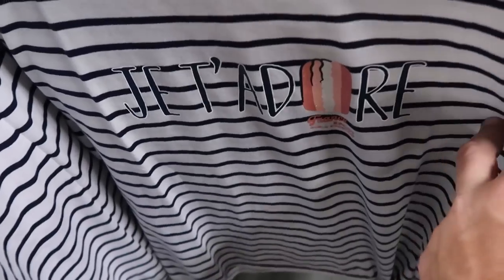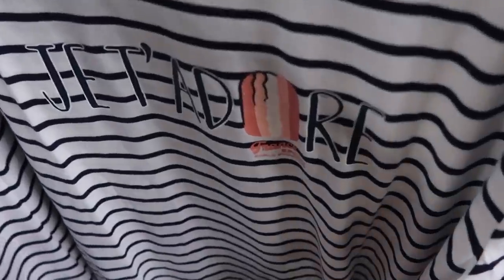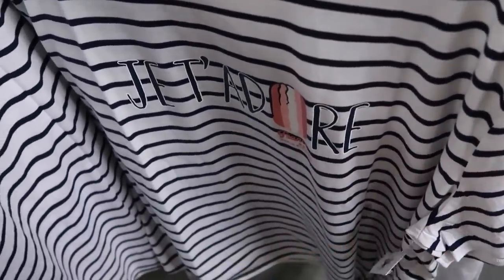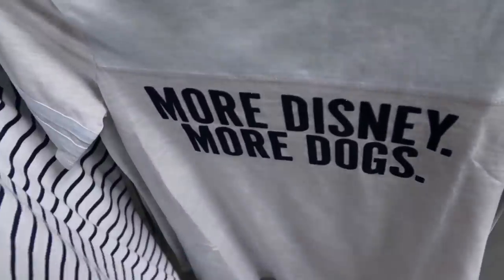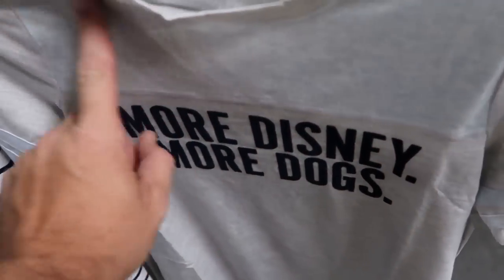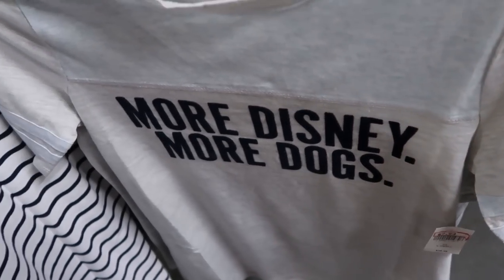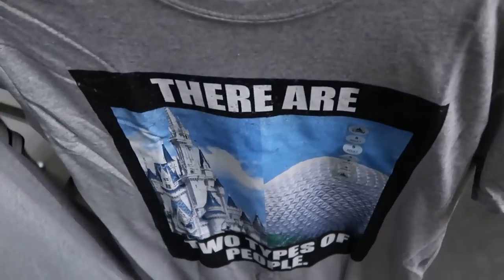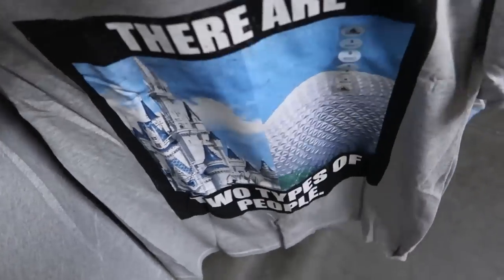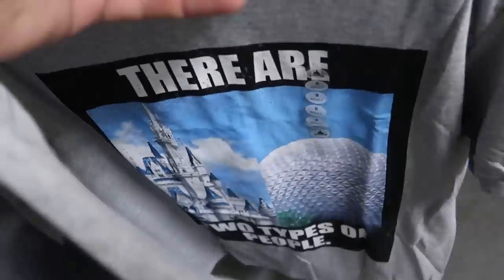Let's check out the women's section. Here's a top with a macaroon from the France Pavilion at Epcot — tight at the bottom, very soft, $15 marked down from $40. Over here is a t-shirt saying 'More Disney, More Dogs' with a really fuzzy, soft baby blue design and pin striping, $8 marked down from $37. And here's one saying 'There Are Two Types of People' with Cinderella Castle and Spaceship Earth at Epcot — originally $25, now $9.99.